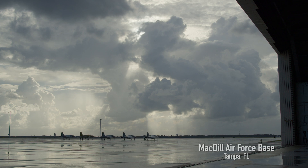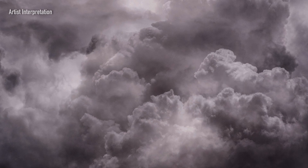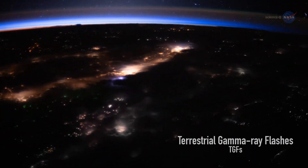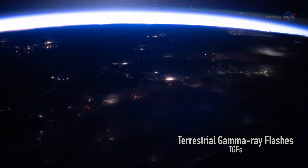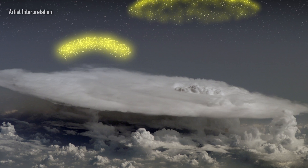We are hunting for gamma rays from thunderstorms. These gamma rays can come in two forms. One are low energy, long-lived things called glows — sort of enhancements in the background radiation. And then within those glows, you have things known as terrestrial gamma ray flashes, or TGFs, and they're very powerful emissions of radiation from thunderstorms.